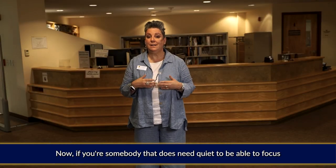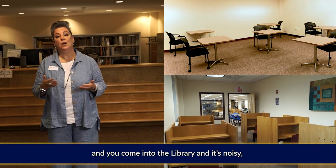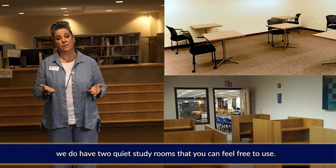Now, if you're somebody that does need quiet to be able to focus and you come into the library and it's noisy, we do have two quiet study rooms that you can feel free to use.